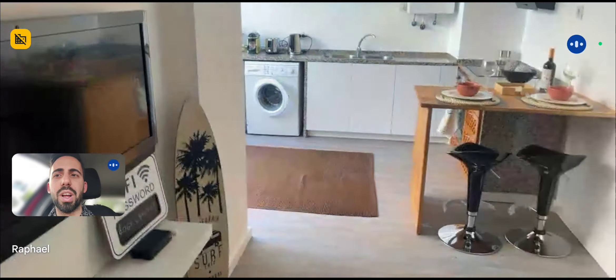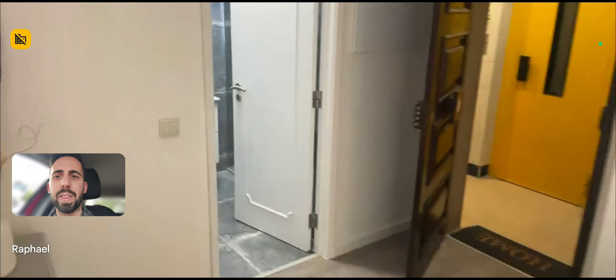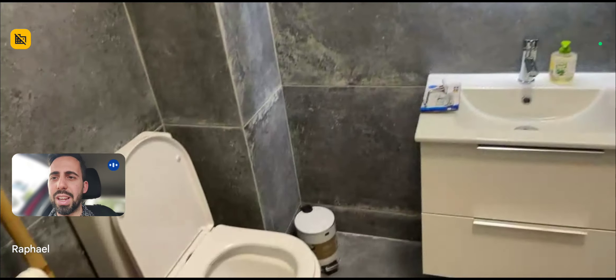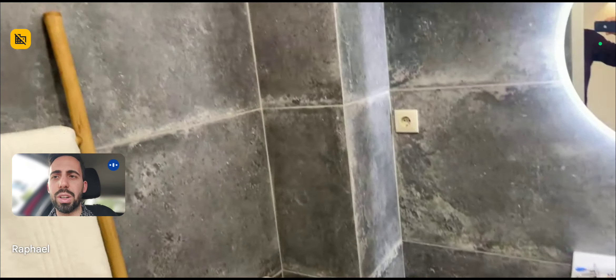This is the bedroom, but then going back towards the entrance, we have the bathroom. Here in the bathroom, you have the sink, the toilet, and the shower on the right.